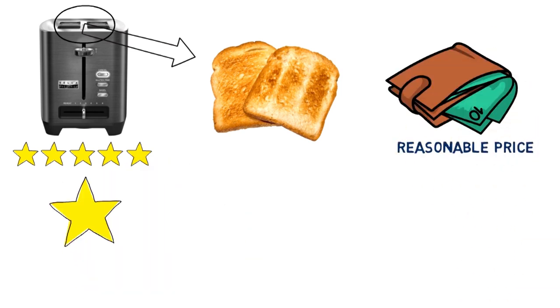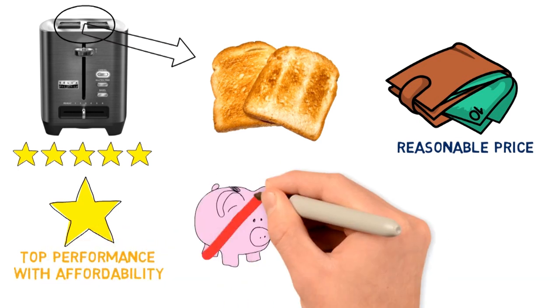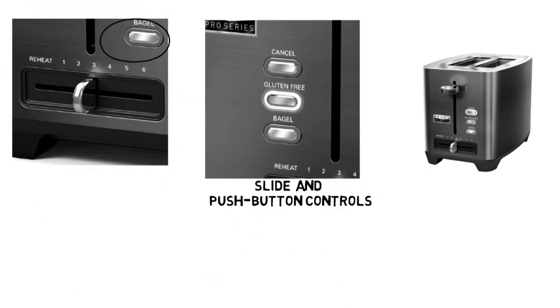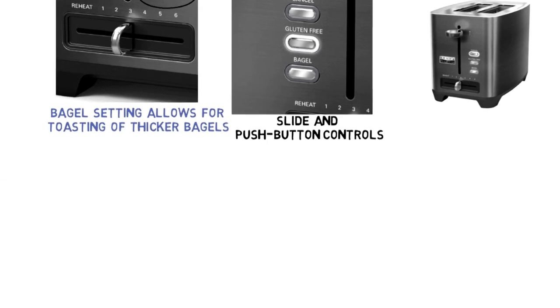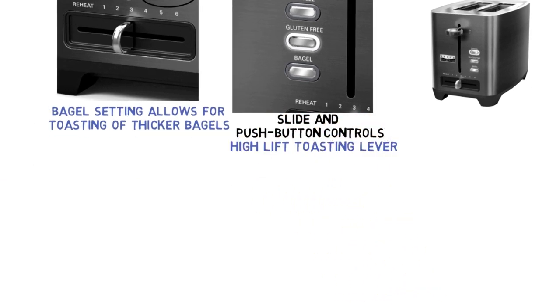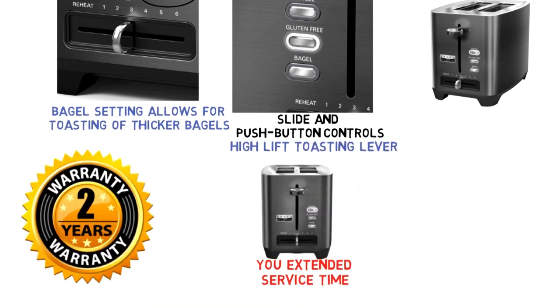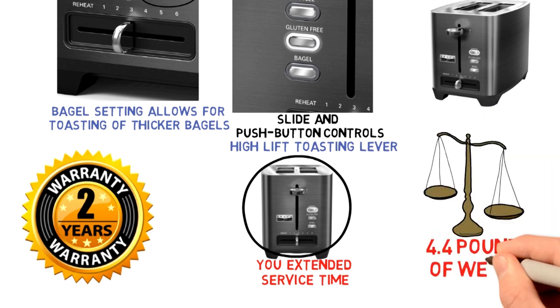With its reasonable price, the toaster combines top performance with affordability, so you will not have to break the bank to get the best toast. It comes with slide and push controls for easy toasting, while the bagel setting allows for toasting of thicker bagels. With the high-lift toasting lever, you can raise short bagels before grabbing them to protect your fingers. A 2-year warranty and its 4.4-pound weight make it easy to move around on your countertop.